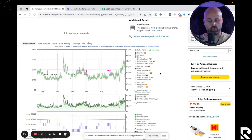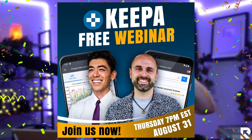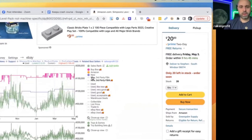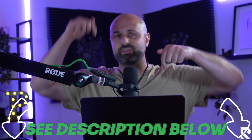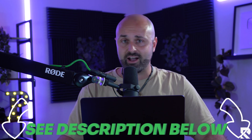In a couple of days I'm actually going to be hosting a free training all about Keepa, where I dive really deep into everything: pricing history, buy box statistics, how to read charts, how to analyze data. It's 100% free, it'll be live, so you'll be able to watch me go deep into Keepa. I promise you, if you master Keepa, it'll make a world of difference in your business.